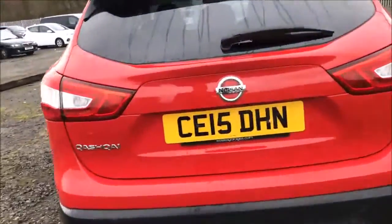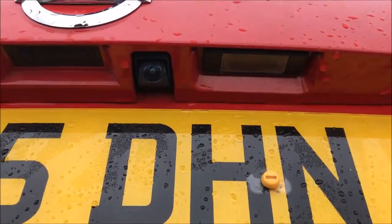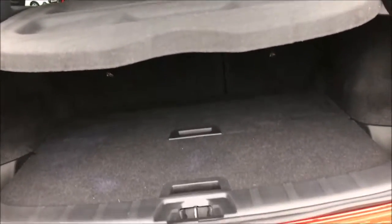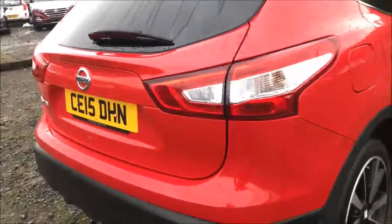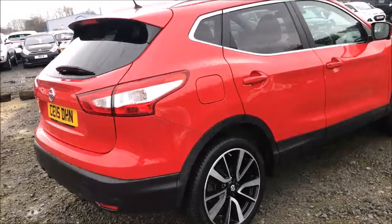Approaching the rear of the car and opening up the tailgate, you'll notice this model is fitted with a colour reversing camera. Opening this up all the way and you'll see the large amount of storage space this car has to offer, along with the 60-40 split-fold rear seats with ISOFIX mounting points. Closing up the boot and moving along to the driver's side of the car, you can once again see the 19-inch alloy wheels and general bodywork all in excellent condition.